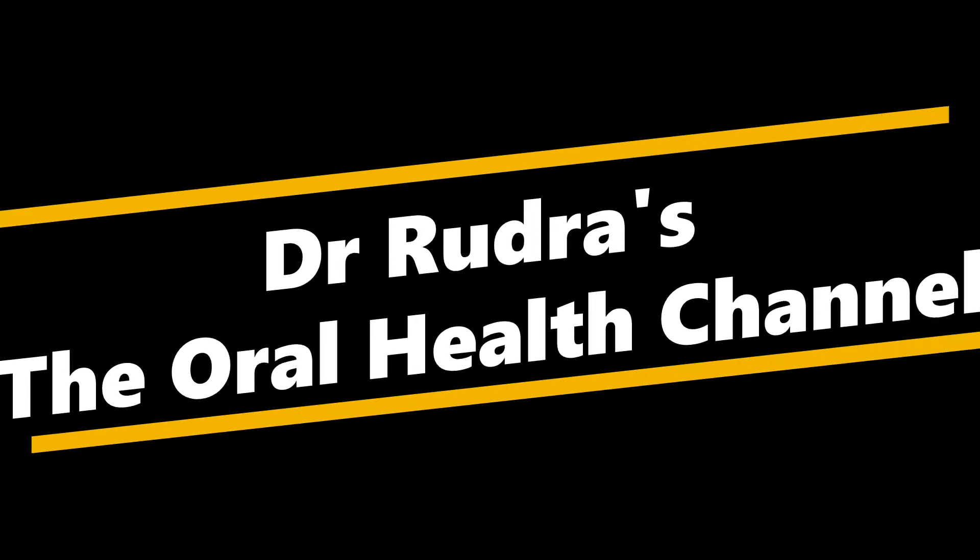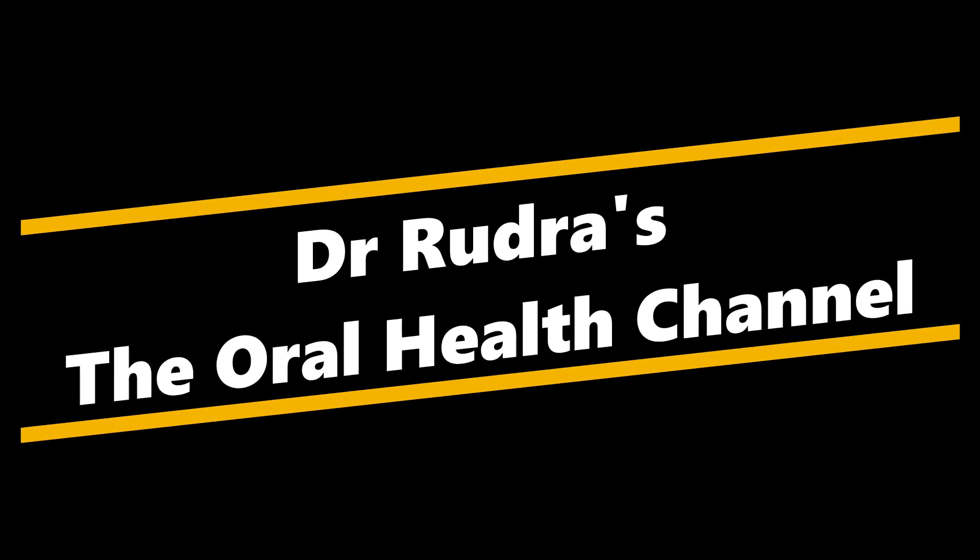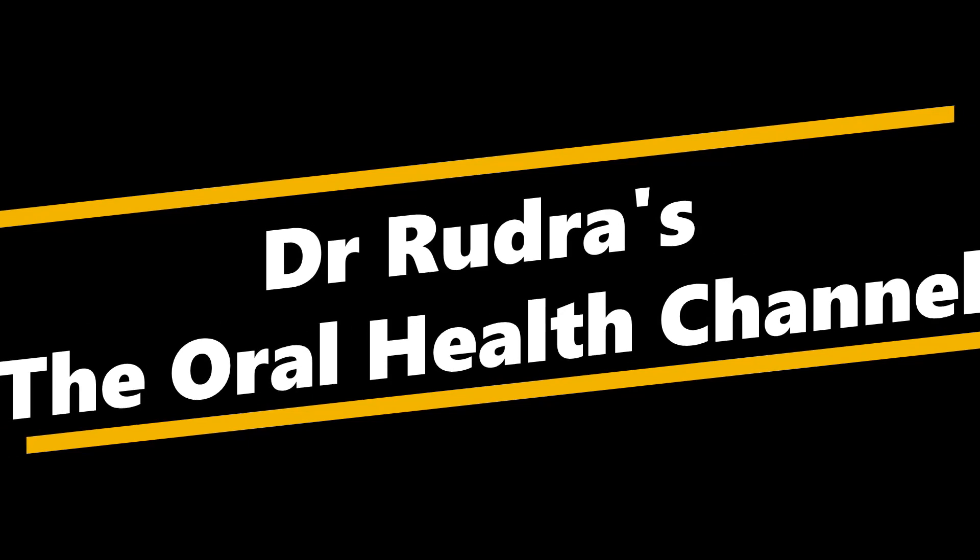Hi, my name is Dr. Rudra Mohan and through the Oral Health Channel, today we're going to be talking about why some patients experience tingling sensation or numbness after wisdom tooth surgery.